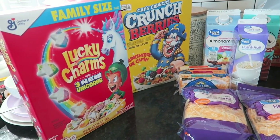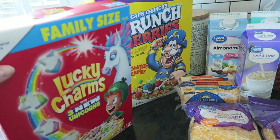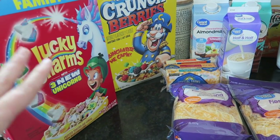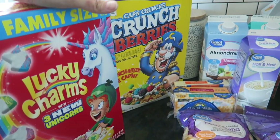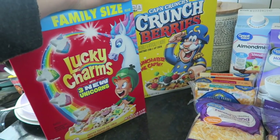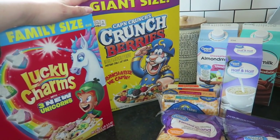I just want to preface this — we got a portion of these groceries last night, so some of them have been broken into by the kids. The Walmart grocery order came last night and then we went to Costco this morning. I got two boxes of cereal. We typically don't get cereal, but I wanted something a little more non-perishable and easier for breakfast — just to mix in once in a while.